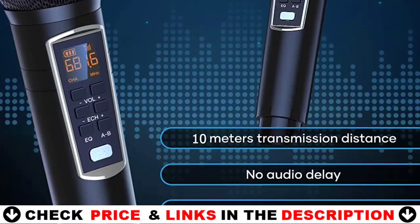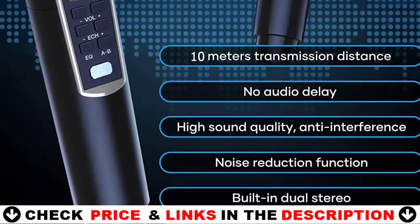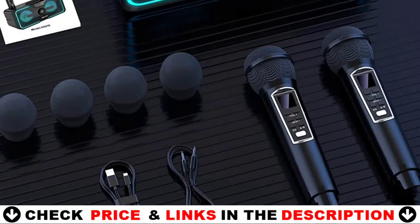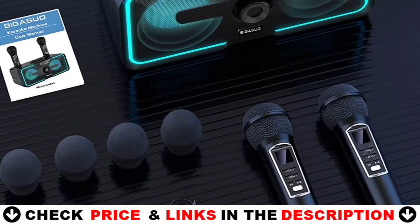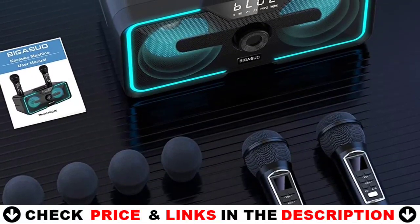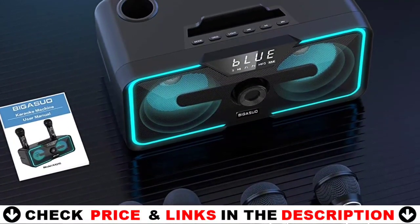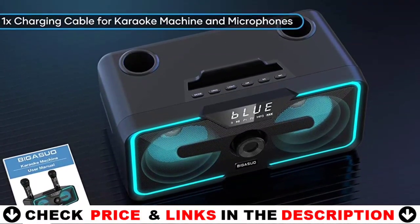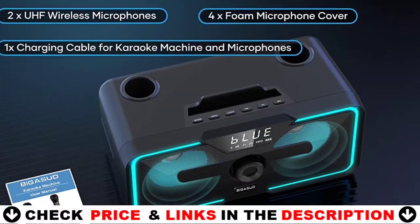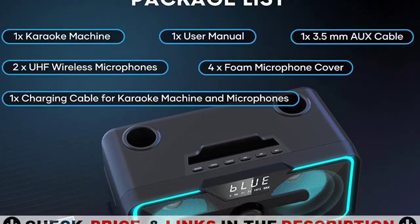The speaker includes the most recent Bluetooth 5.0 chip, an auto-pairing microphone, stable signal transmission, and no anxiety about disconnection. It also supports TF card, USB, and AUX-in and is compatible with all of your favorite external devices, like iPhone, Android phone, iPad, TV, PC, and so on. An AUX cable or an RCA cable can be utilized to connect to your TV and sync lyrics, giving you the ideal home karaoke machine.